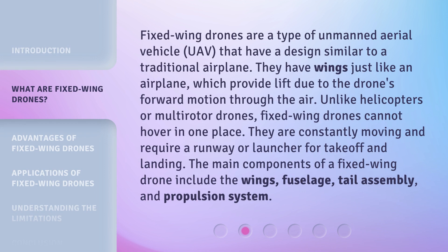Fixed wing drones are a type of unmanned aerial vehicle (UAV) that have a design similar to a traditional airplane. They have wings just like an airplane, which provide lift due to the drone's forward motion through the air. Unlike helicopters or multirotor drones, fixed wing drones cannot hover in one place. They are constantly moving and require a runway or launcher for takeoff and landing.